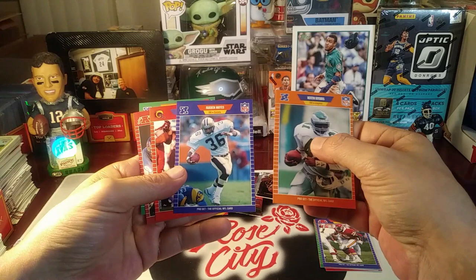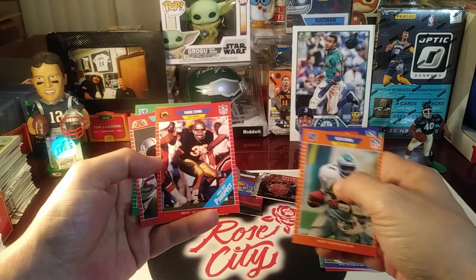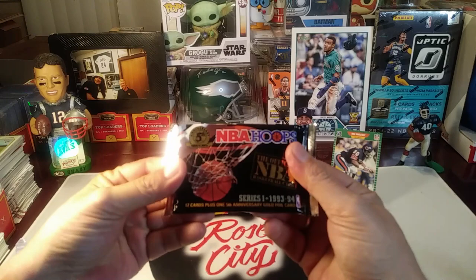Keith Byers, Reuben Mayes — did he come out of Oregon? I think I'm familiar from back... oh, Washington State, so he was a Pac-10 guy. I do remember. Frank Stams prospect card, Rod Bernstine, Randy Grimes, and Will McDonough the announcer for CBS Sports.